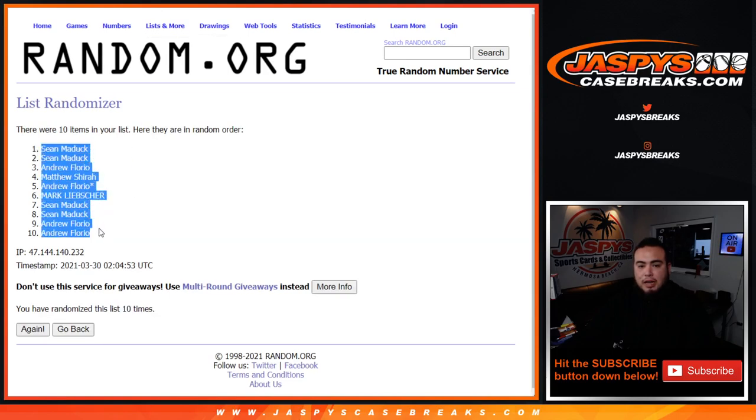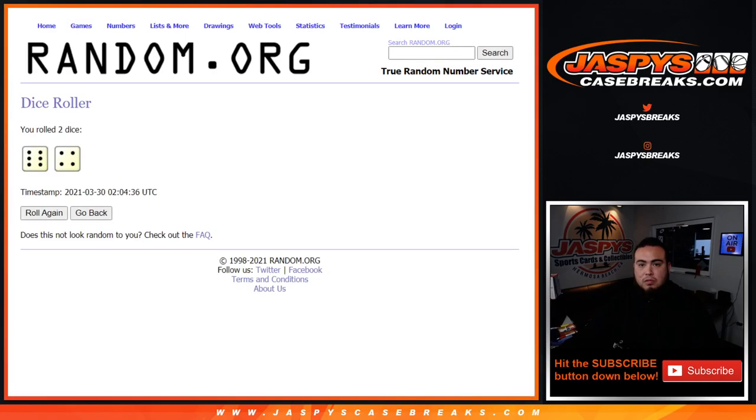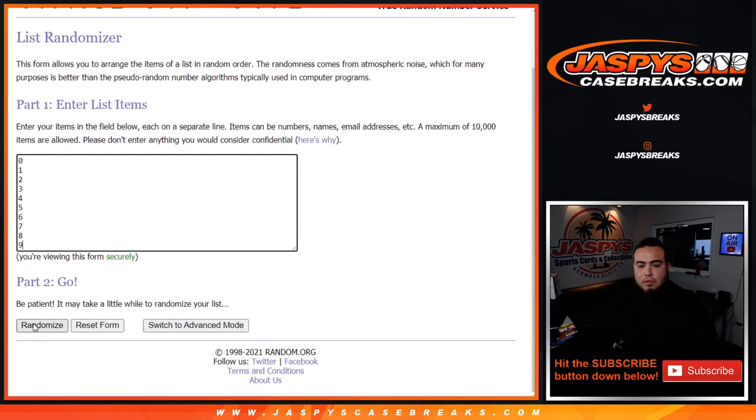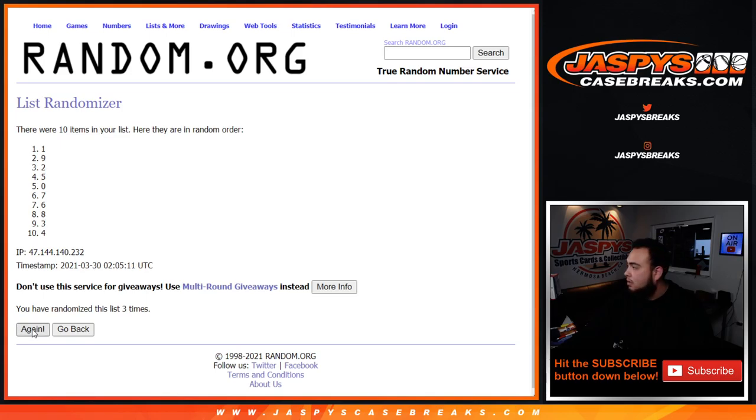Sean, Donna, Andrew, Sean — one, two, three, four, five, six, seven, eight, nine, and the 10th and final time.